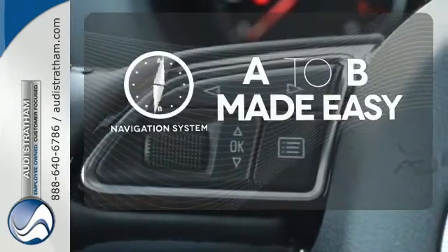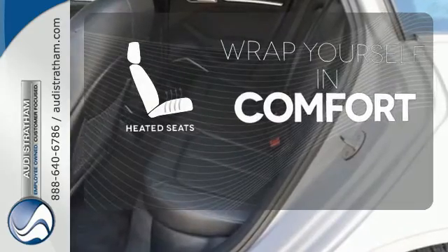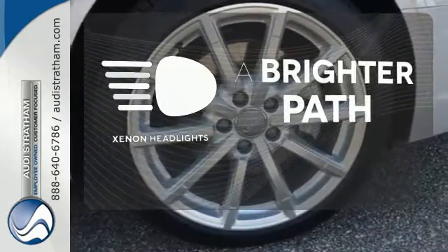Never feel lost again with the navigation system. Ward off the chills with the heated seats. Illuminate your path with the Xenon headlights.